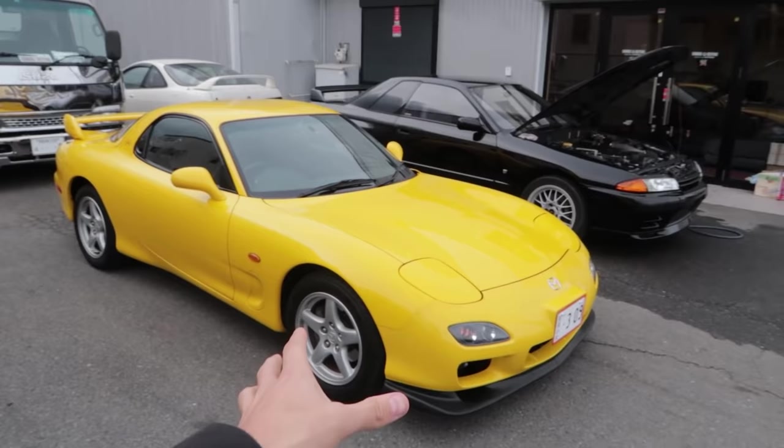Welcome to today's video where we are still here in Nagoya with Dostin at GarageDefend. Dostin actually picked me up in this yellow, ultra-rare Bathurst R FD RX-7. These things are worth a lot of money.